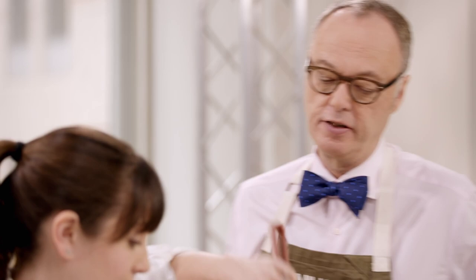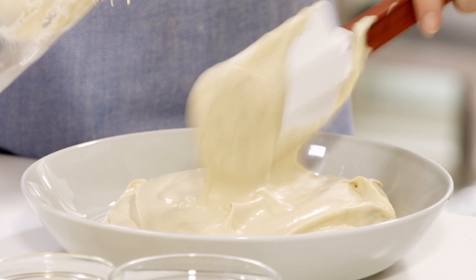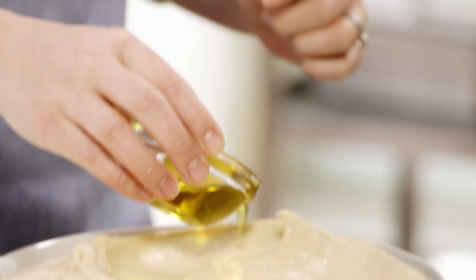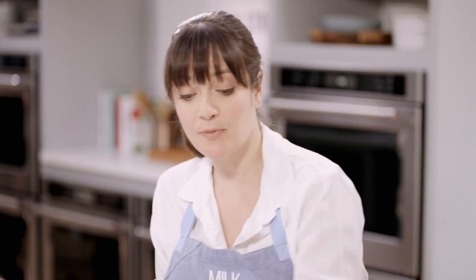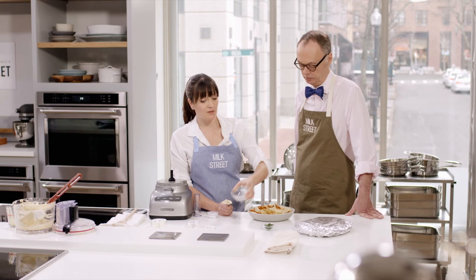Look at how beautiful that is. It looks nothing like that coarse, sort of rough consistency you get from the supermarket. People actually eat this in a bowl warm for breakfast — it's not a side thing, it's not a dip, it's breakfast. Now we're going to garnish it. I have two to three tablespoons of olive oil, half a teaspoon of paprika, another half teaspoon of cumin, two tablespoons of whole chickpeas set aside, and a sprinkle of fresh parsley. We have warm pita bread — dig in.